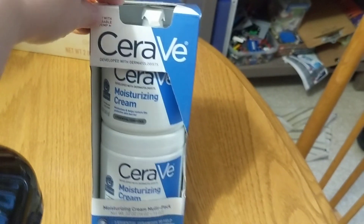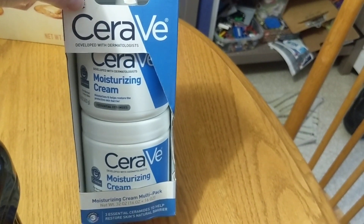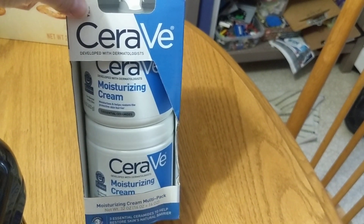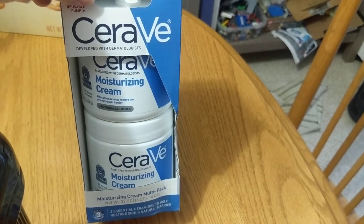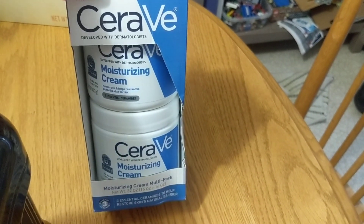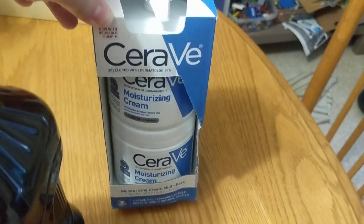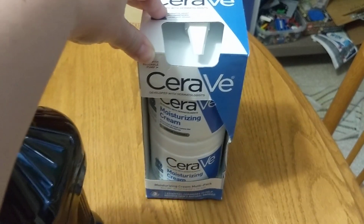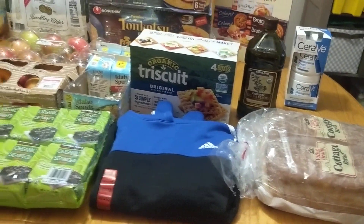The last thing I picked up at Costco is the CeraVe Moisturizing Cream — this is the multi-pack. It is the best price around if you have really dry or sensitive skin or are prone to eczema. This is a really good deal — it's cheaper than it is at Target, and it was also on sale, so it was a really, really good deal today. Went ahead and grabbed that as the winter months are quickly approaching and the air will be dry in no time at all.